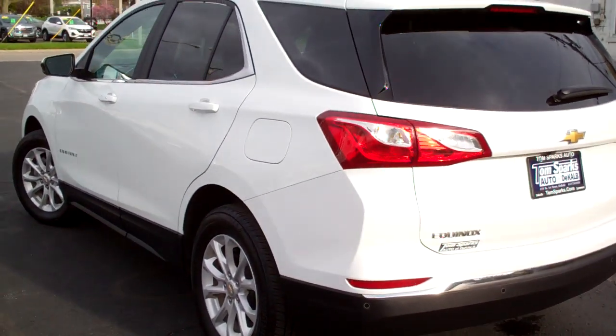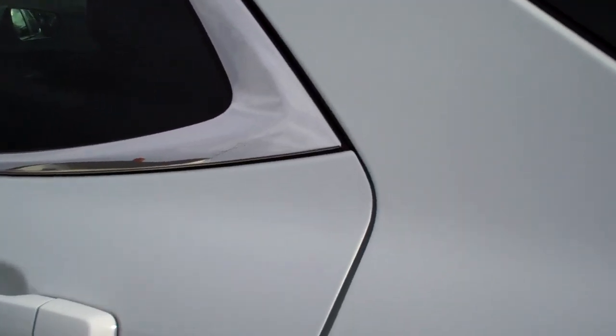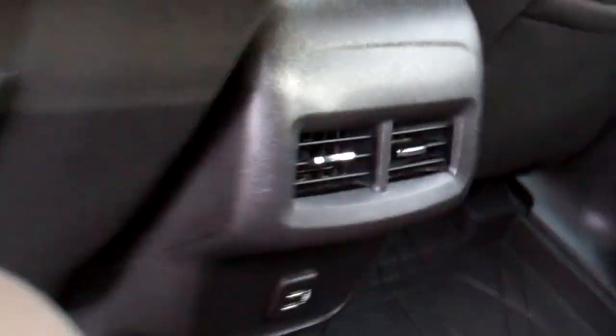It's all-wheel drive, four cylinder. It's got a clean AutoCheck — all set up, ready to go, one owner. Black cloth interior, nice and clean, good room back here.